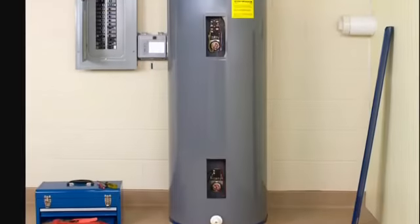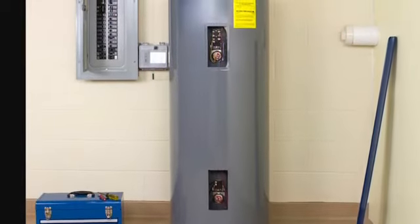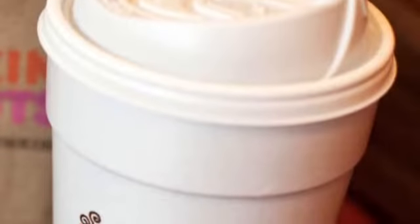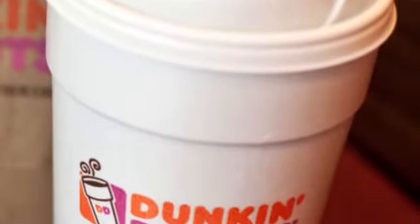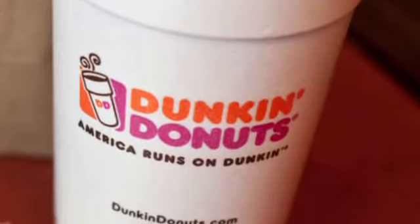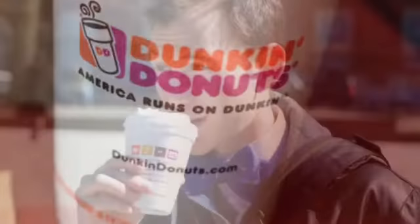Most water heaters have a default setting of 140 degrees, which can give a burn in about five seconds. Also, Dunkin' Donuts coffee is generally served at a temperature of 165 to 180 degrees, which can burn in under a second. Wait before you take a sip, unless you want to seriously burn your tongue.